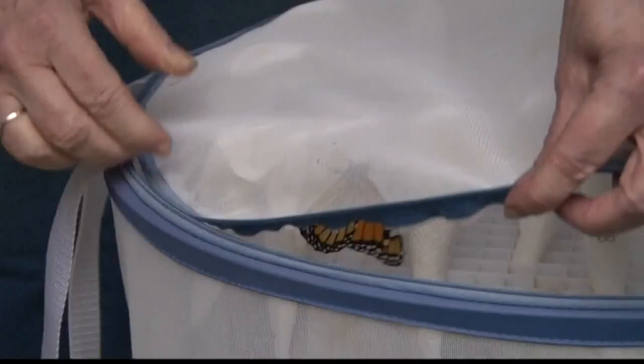A local woman is trying to help save the species of butterflies as their population decreases, and she's even bringing them into the house. Two on Your Side's Jennifer Stenonis has the story from Holland.